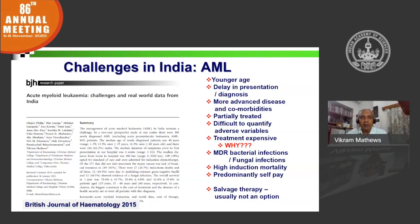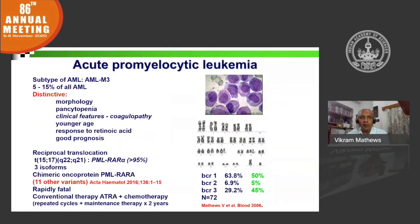Acute promyelocytic leukemia is a subset of acute myeloid leukemia, characterized by a very distinct morphology and phenotype, and usually occurs in a younger age compared to other acute myeloid leukemias. It has a reciprocal translocation between chromosome 15 and 17 that leads to a novel oncoprotein called PML-RAR-alpha, which drives the leukemogenic process.